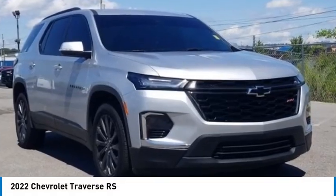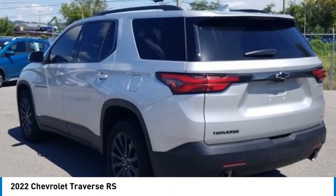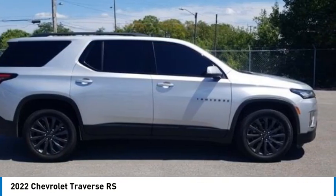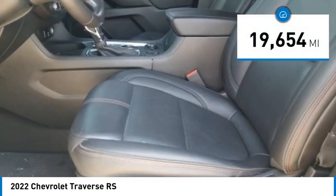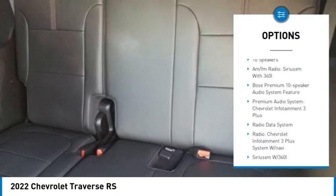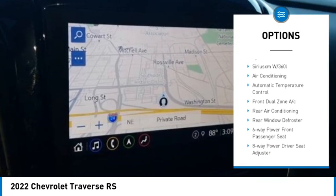Recent arrival, car facts, one owner. Don't miss out on this 2022 Chevrolet Traverse RS today. Come experience the sturdiness and dependability of a Chevrolet Traverse RS. Mountain View certified, 4D sport utility, 3.6-liter V6, 9-speed automatic, Silver Ice Metallic exterior with Jet Black and Spice Red leather interior.